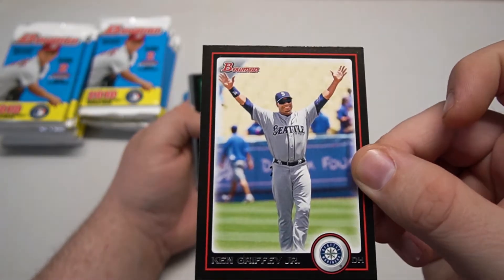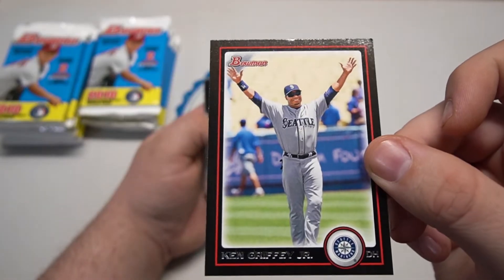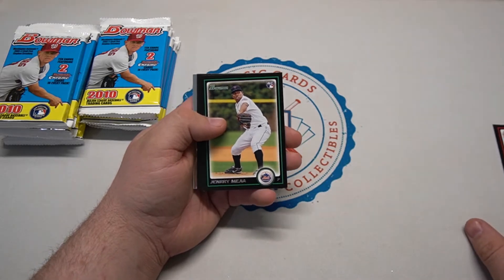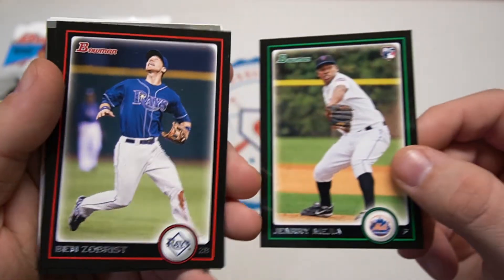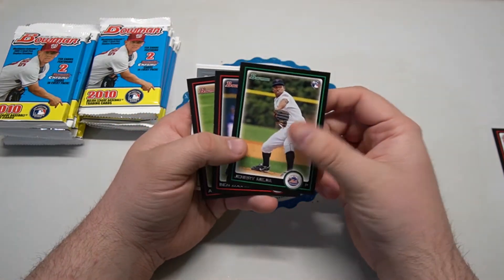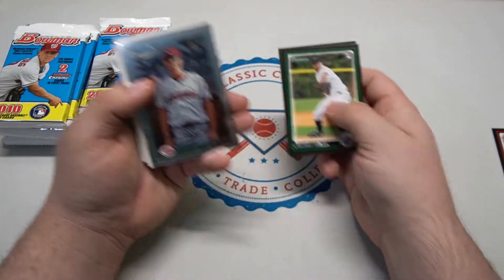The first card is a Ken Griffey Jr. - tail end of his Seattle career, that's pretty cool. We'll put hall of famers off to the side. Bowman uses red for veterans, green for rookies, and usually blue for prospects - keep that in mind. Henry Mejia with the Mets.